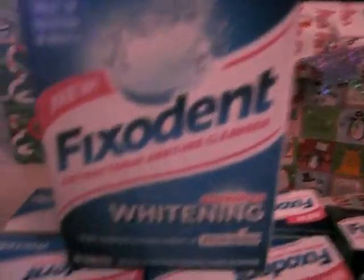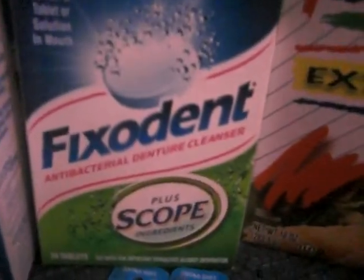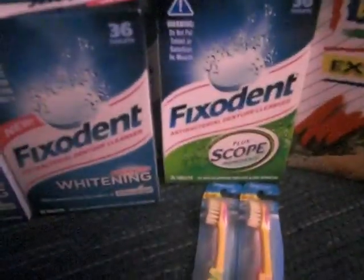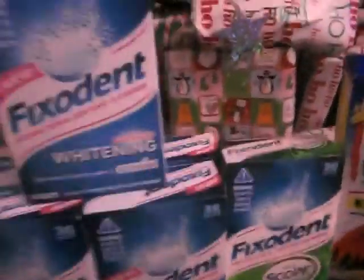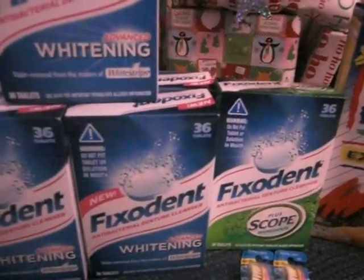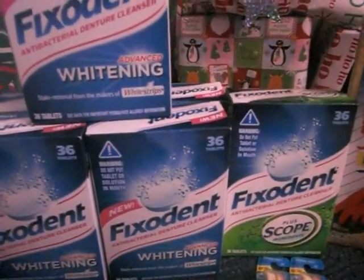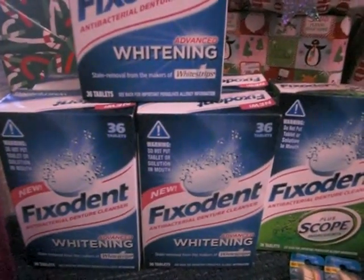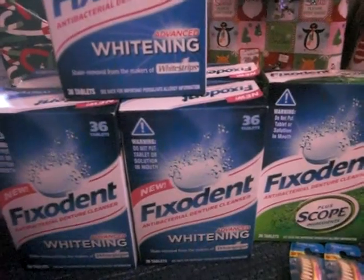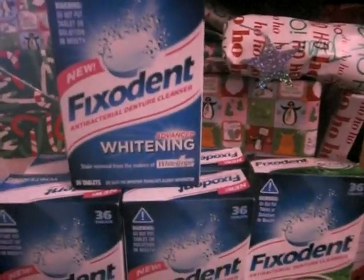I don't know if anybody has done the Fix-a-Dent deal. I haven't seen any of these on YouTube yet, so maybe I'll be the first. They have two different kinds: the advanced whitening 36 count, and the 36 count plus Scope. These are a really good buy. I got six of them — I had more coupons but there were no more on the shelf. These were on sale for $3.47, and in the new P&G insert — the blue one — there's a coupon for $2 off. So these were only $0.47 each. These are great Christmas presents for $0.47 each.